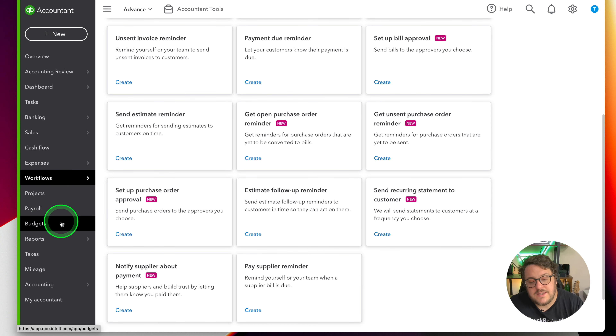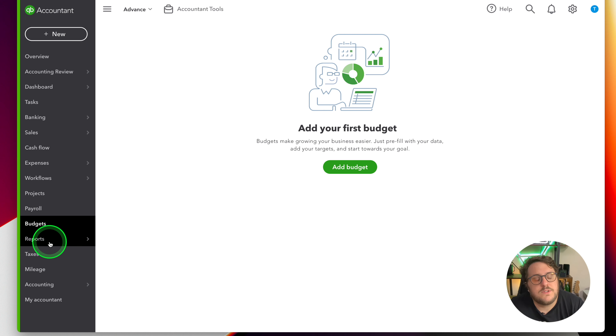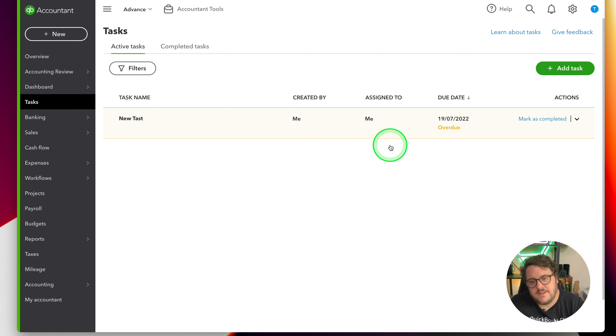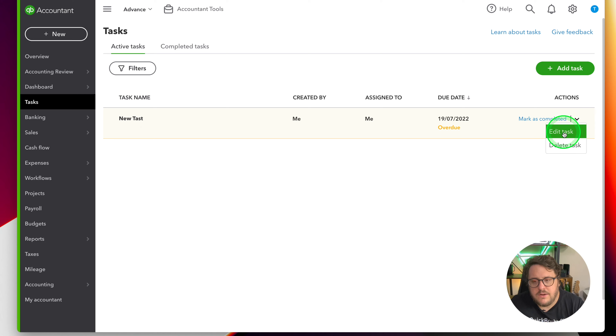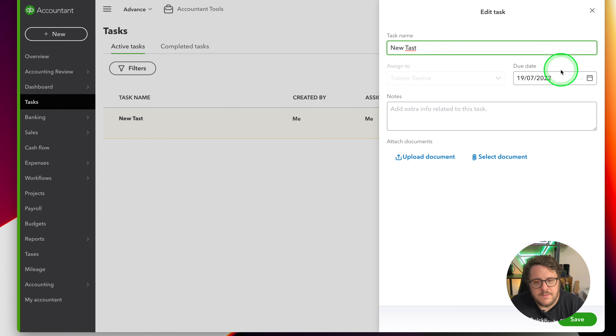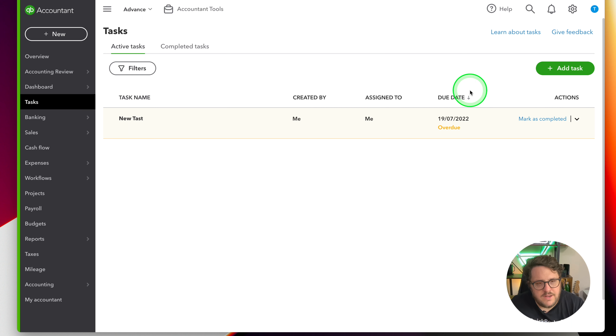On the left-hand panel they've also put budgets - a feature that was already in QuickBooks Online. Going back up, there's now an option for tasks. I've got an overdue task I can mark as complete, edit, or create new. Within a task I can assign it to someone, set a due date, add notes, and even upload and select documents. So you have a whole task management area now within QuickBooks Online Advanced.